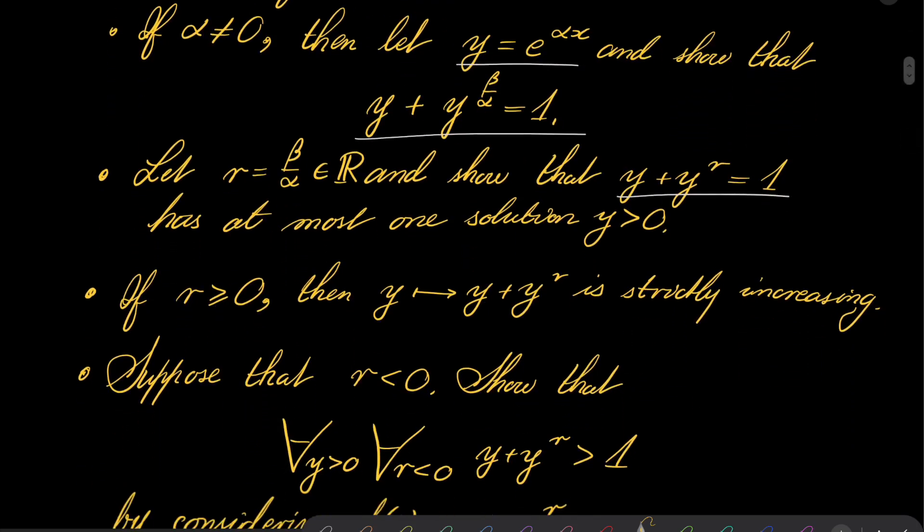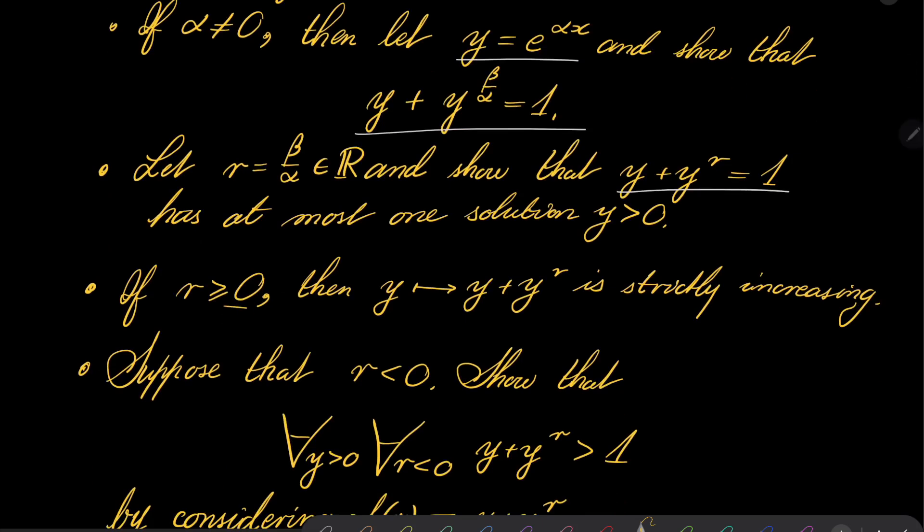Now, to show that, notice that if r is greater than or equal to 0 — and r depends only on a, b, and c — then the function y plus y to the power of r is strictly increasing. Thus, this equation can only have one solution.